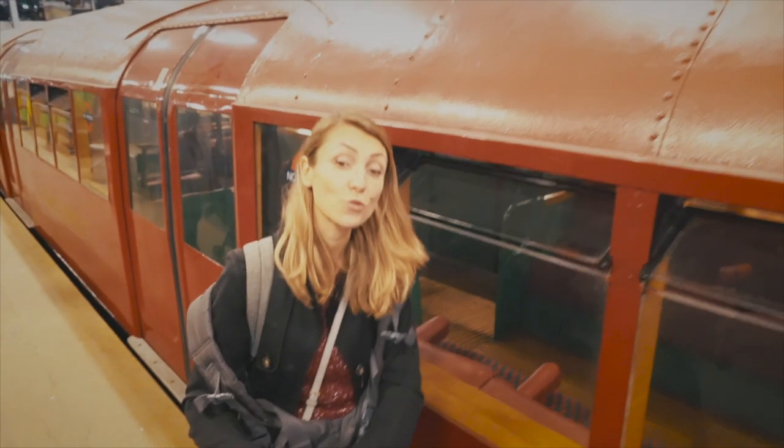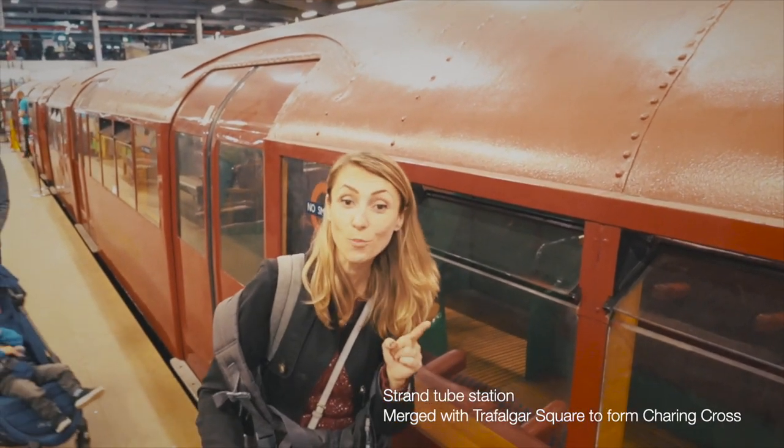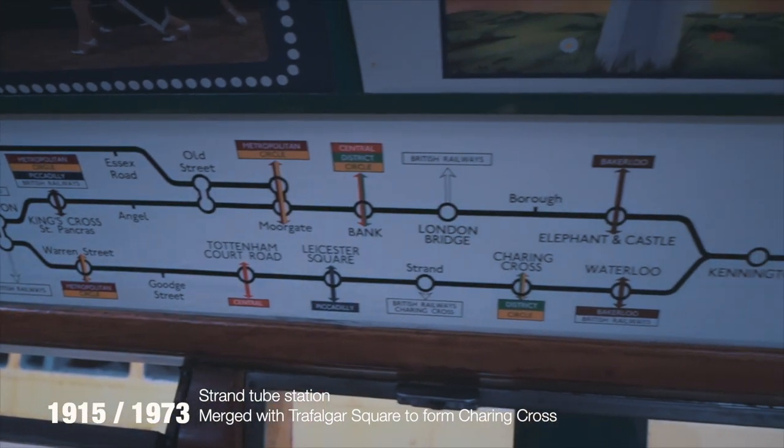This is an old train from the Northern Line and we actually noticed that there is an extra stop, which was the Strand, but it doesn't exist anymore today.